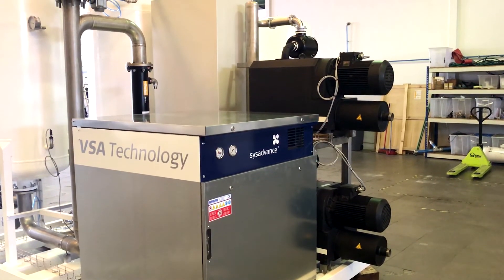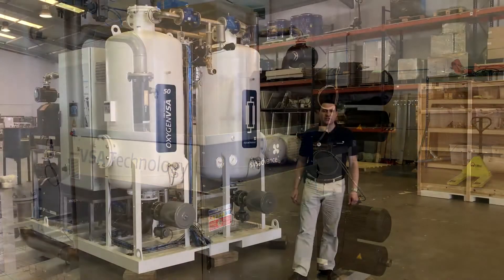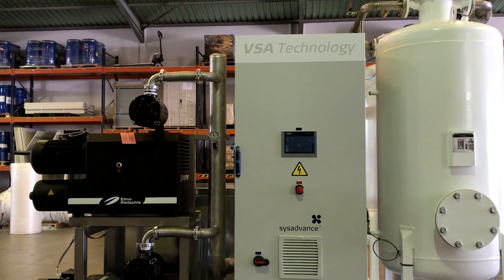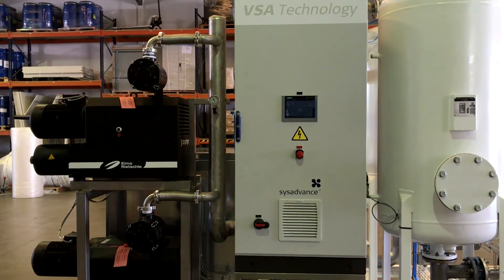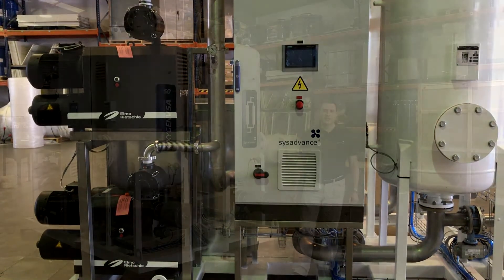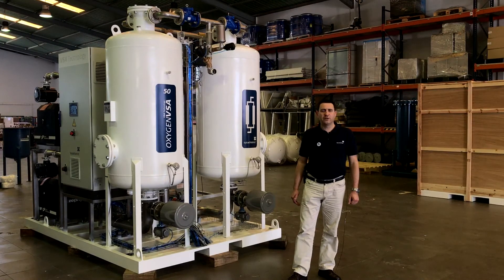The main feature of this system is energy efficiency — just 0.4 kilowatt per cubic meter of oxygen produced. This is the lowest consumption you can find in oxygen on-site solutions for oxygen production. Check out our website CISAdvanced.com for more information on this and other exciting products on gas generation and purification technology.